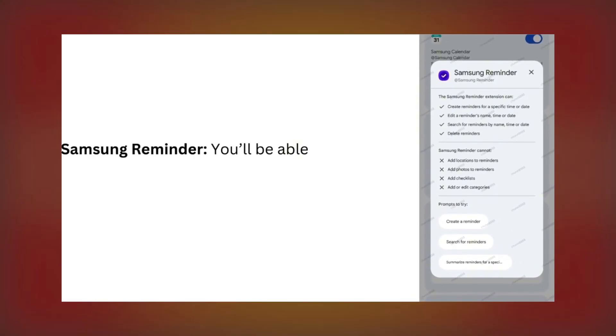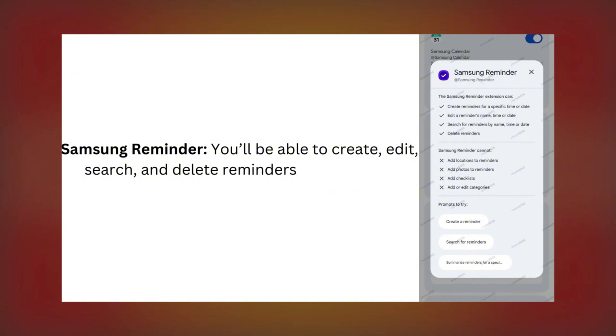Samsung Reminder: You'll be able to create, edit, search, and delete reminders quickly using Gemini.